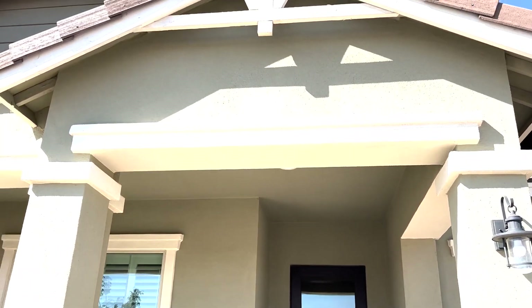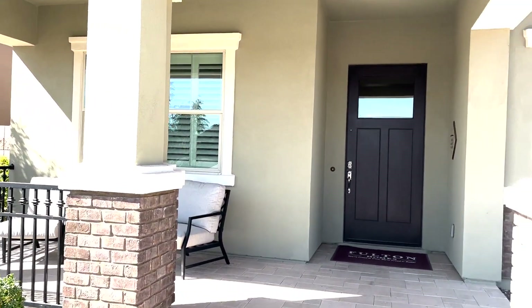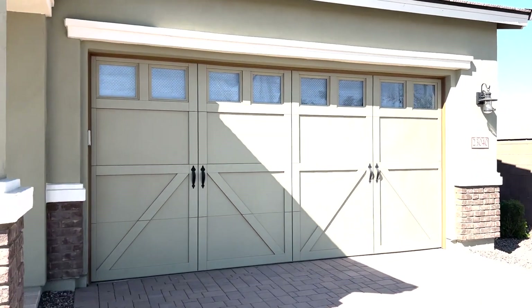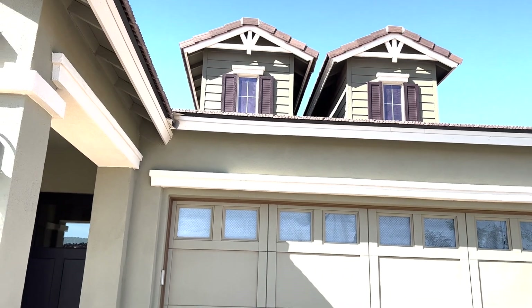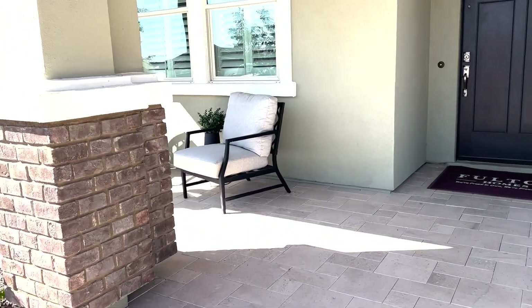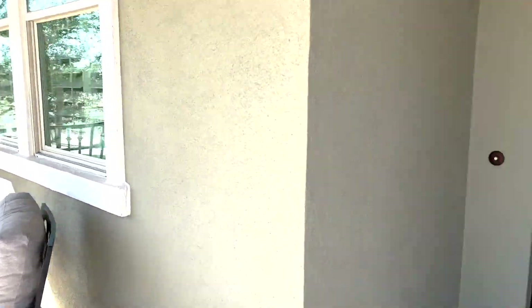Here is the Guava — the outside is beautiful. Love that garage, and I also love those dormers up there. Let's get up onto the porch and go in.